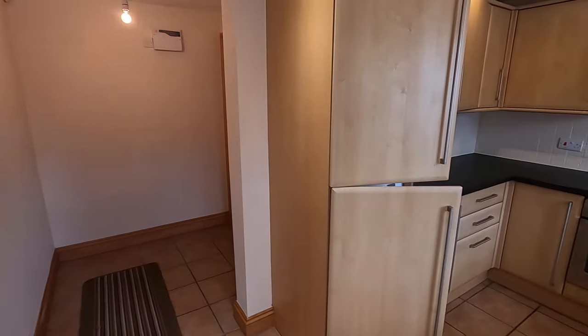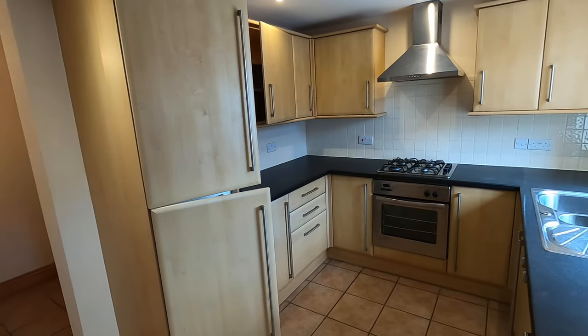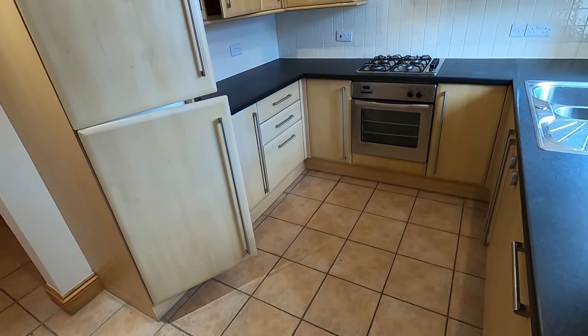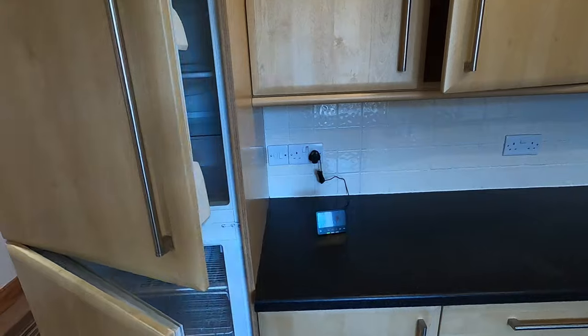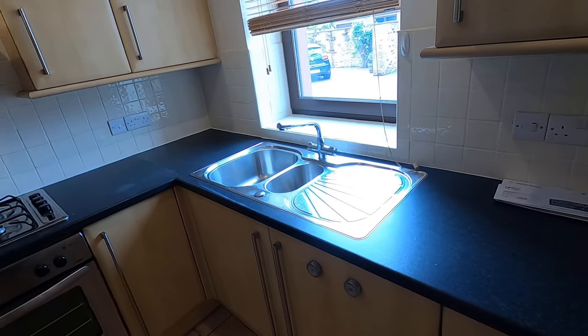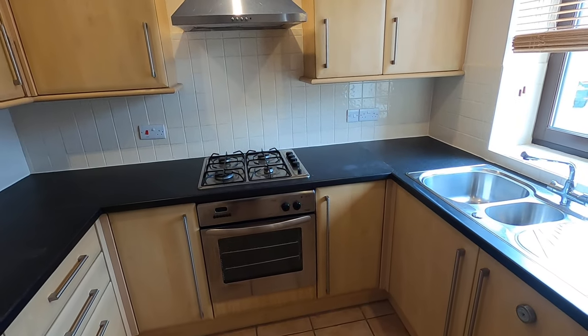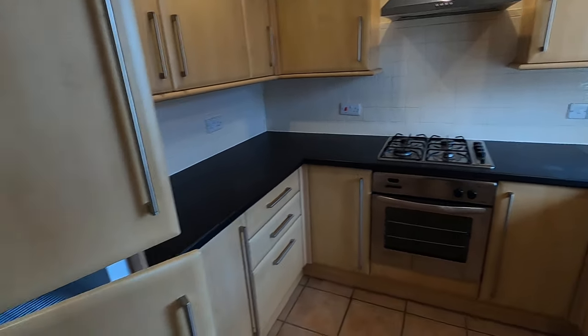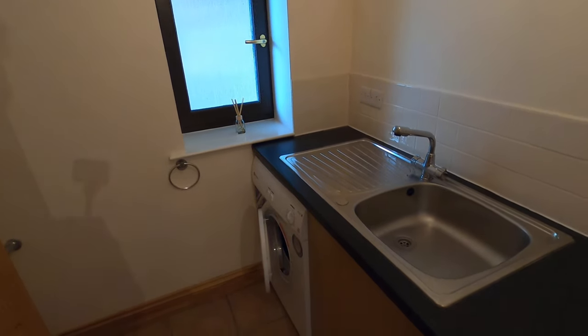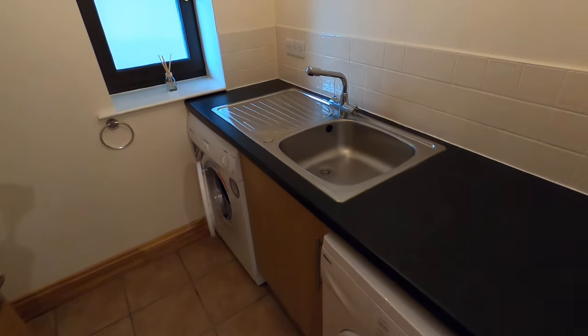We'll go inside where it'll be less windy. From the front door we've come into the kitchen, which has a tiled floor. We've got a built-in fridge freezer, plenty of cupboard storage space with an oven, hob and extractor. There's space for a small table and chairs, and then a doorway through to the utility room where we've got washer and dryer, a sink with worktop, and a toilet. There's also a handy walk-in storage cupboard there.